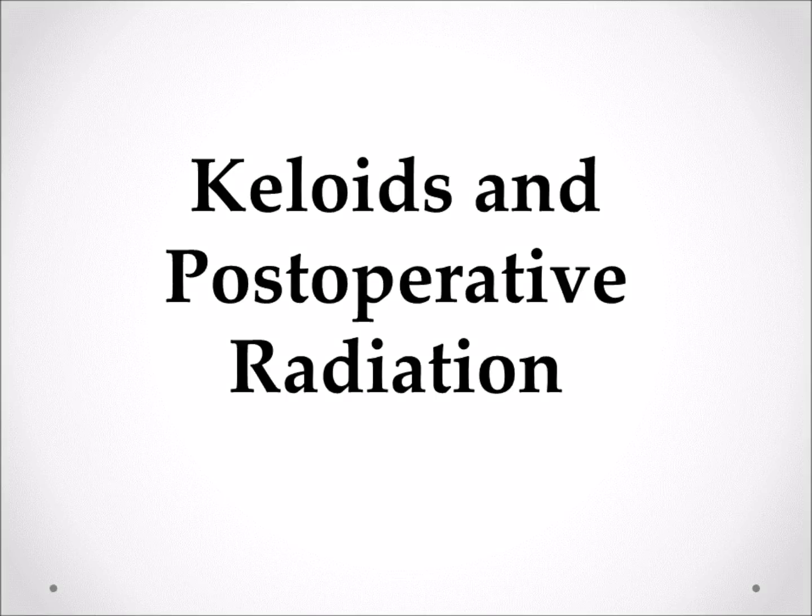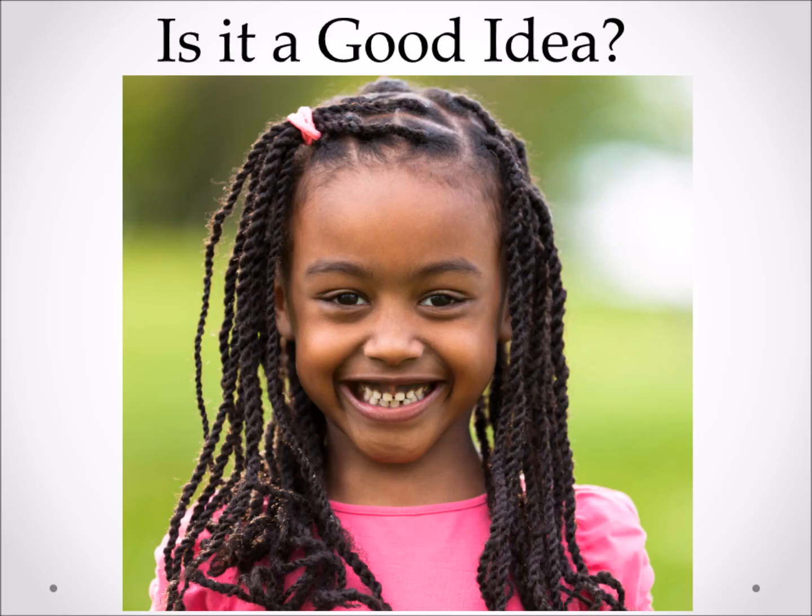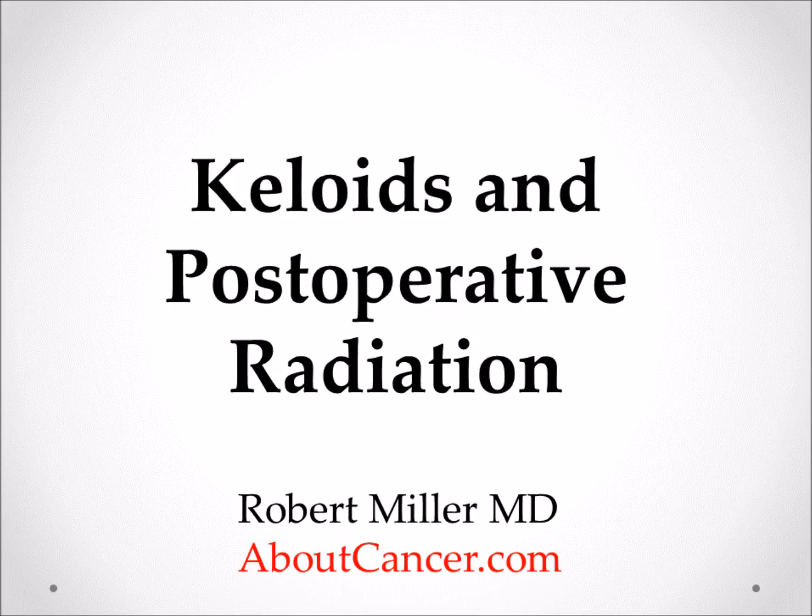Keloids and postoperative radiation — is this a good idea? Keloids are benign disease and have nothing to do with cancer, but radiation can be used to treat keloids and prevent them from recurring.